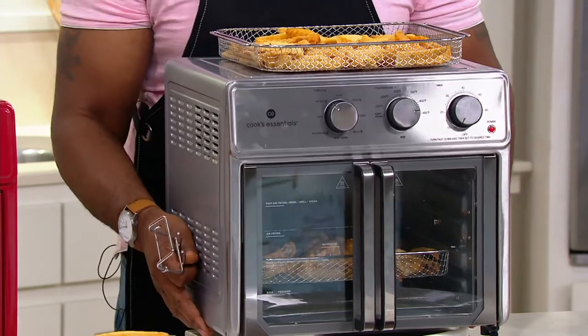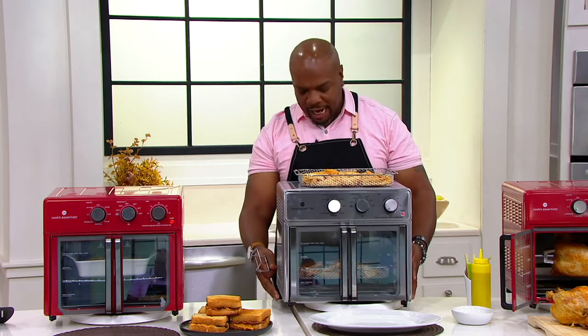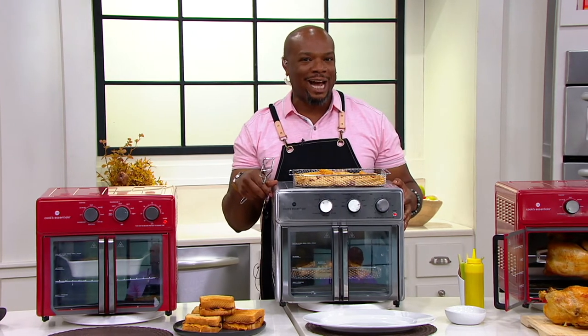I'm lifting this up — this is 19 pounds, so it's really not that heavy to move. You can transport this to wherever you want it to go. I would even like to see this in my son's dorm room next year when he goes off to college, or in a college apartment.